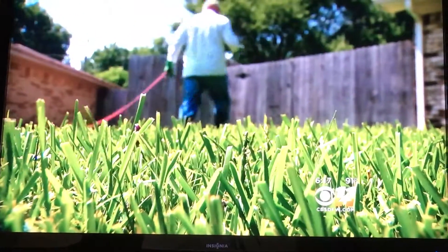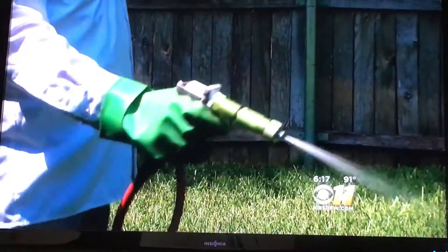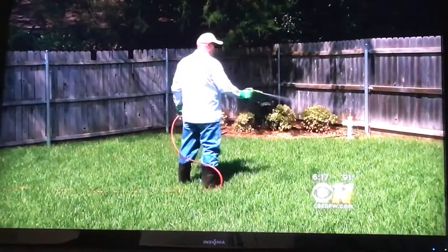Flea infestations are difficult even for professionals to get rid of. There are two things you have to do. First, attack the fleas on a broad scale. You really have to treat the inside of the house, the outside of the house, and the animals all at the same time.